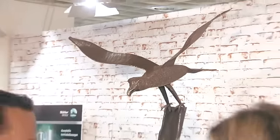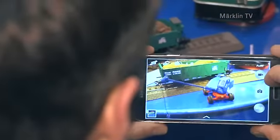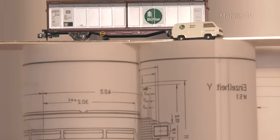Und da ist ja wieder unser Vogel. Doch den Museumswagen stiehlt er nicht wirklich die Schau. Feine Bülermotoren und Modellbau – gekrönt von einem Museumswagen mit Bäumchenlogo.